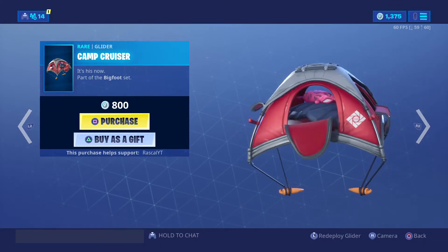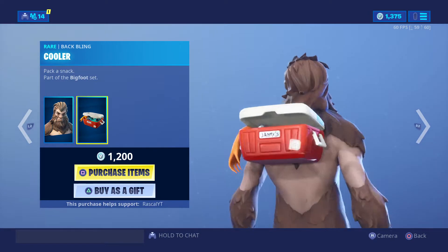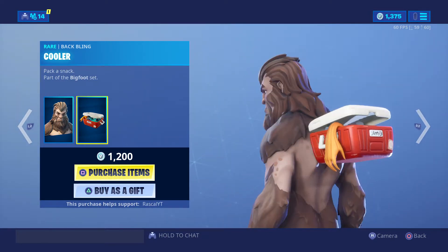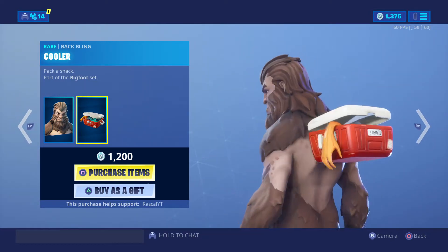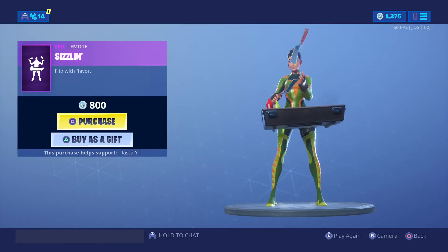The camcruiser is a pretty cool glider, I'd recommend purchasing it. There's also the bigfoot with the cooler back bling and little fish stick. Then there's the sizzling emote.